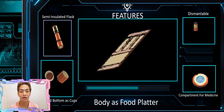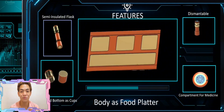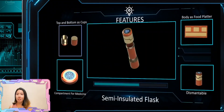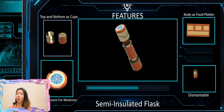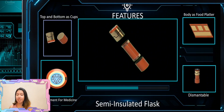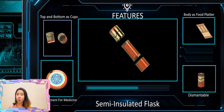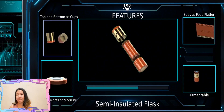For the next feature, our body adds a food platter, so you can eat whenever you want and wherever you want. And the next feature is semi-insulated. Whether you're off on an adventure or just chilling at your desk, your semi-insulated flask has got your back, making sure your drink stays just the way you like it for as long as you need. Cheers to that.